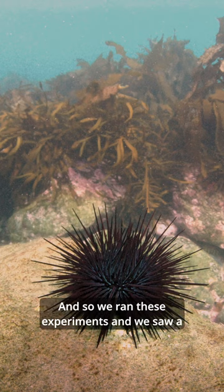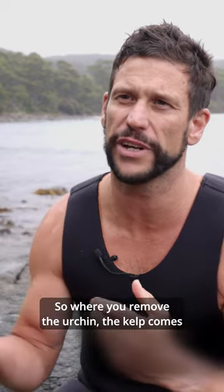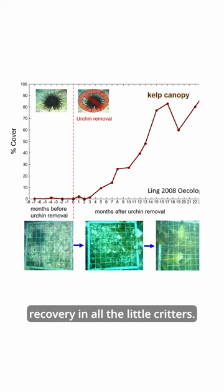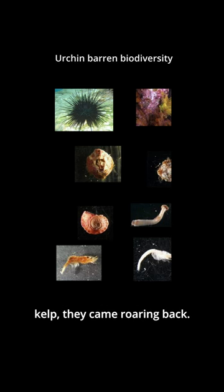We ran these experiments and we saw a really rapid recovery of the kelp bed. Where you remove the urchin, the kelp comes back in about 18 months and it looks as though the urchin had never been there. And we get all this really big recovery in all the little critters — about 150 other species that live amongst the kelp came roaring back.